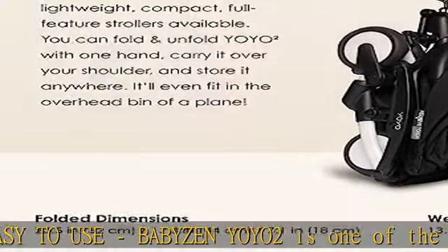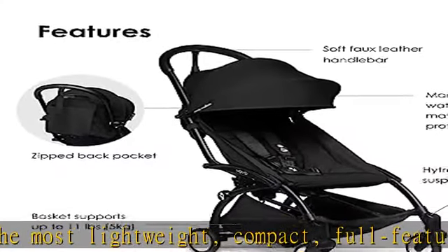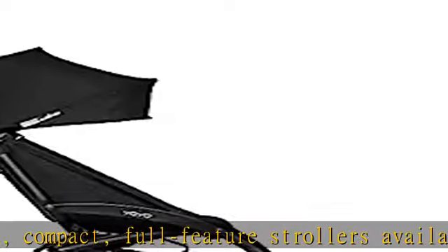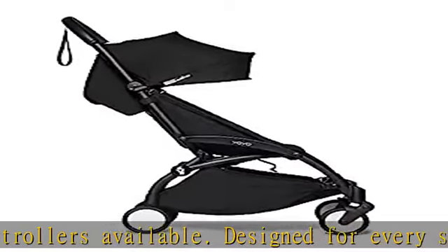Designed for every situation, every day. You can steer with one hand, carry it on your shoulder, and store essentials in the zippered back pocket. Take it everywhere — it's never been easier to meet up with friends, catch a cab, or hop onto the subway.